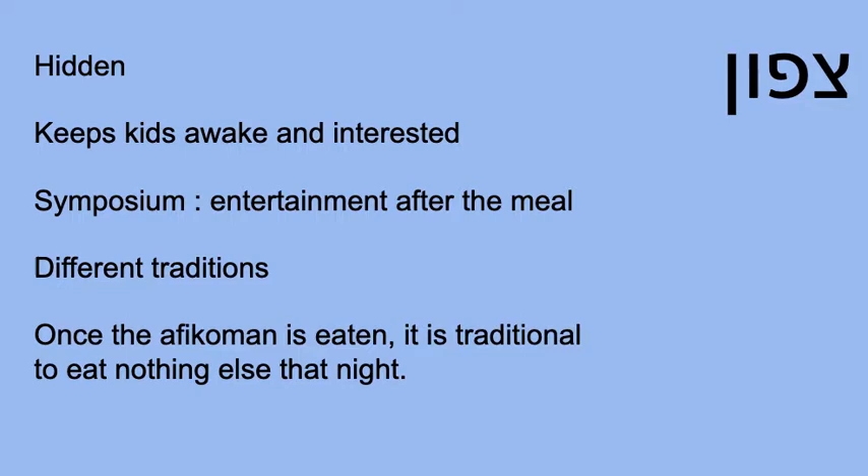After the meal, we get to the section called Saffoon. Saffoon is the section where people go searching for the Afikoman. Now at this point, one of two things has happened in your family, depending on your family's tradition. Either an adult has hidden the Afikoman and the children are expected to go and find it — a very common tradition — or another common tradition is that at some point when the adults weren't looking, a child kidnapped the Afikoman and put it away for safekeeping, planning to negotiate in order to return it to the table. Since our Seder must end with the Afikoman, the adults can be rather motivated to meet the demands of the children.